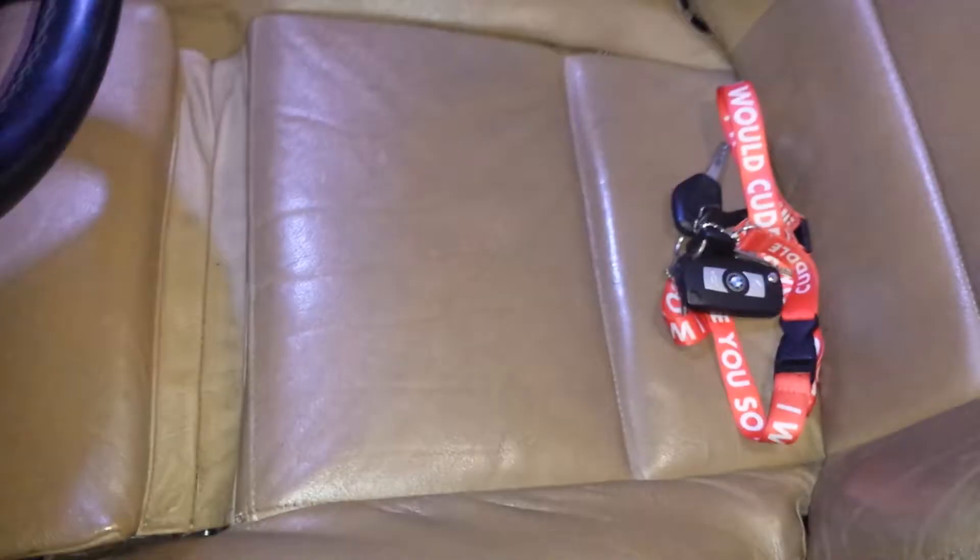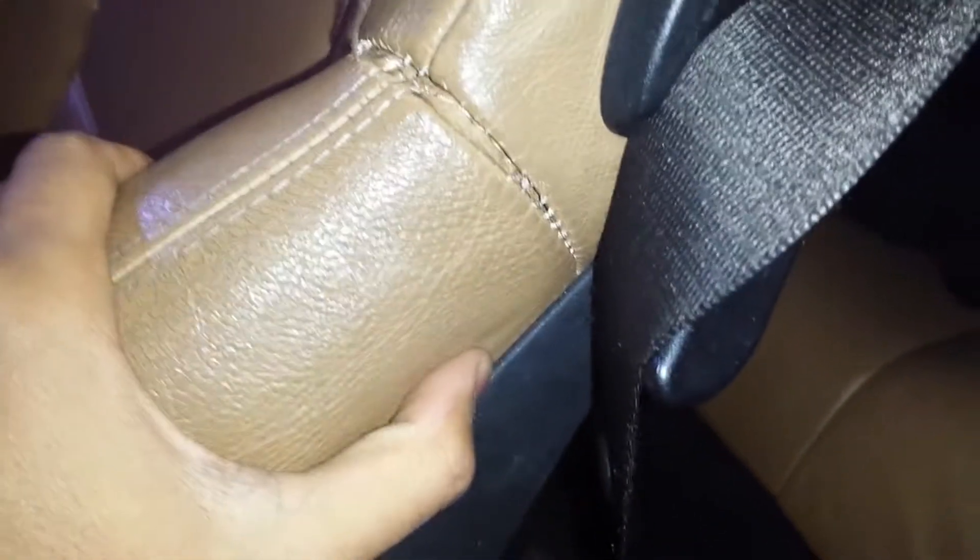What's going on guys? So I've been seeing a couple of threads about people's stitching coming off. I have the sports seats. They're in okay condition, but the stitching is coming off. I'm not too happy about that, and I've seen a couple of people taking pictures of their stuff.